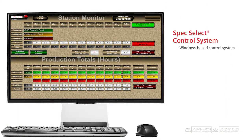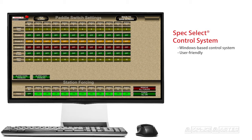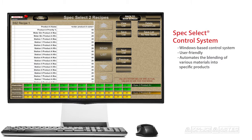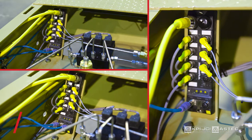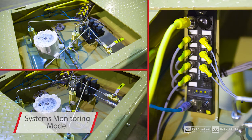Our Windows-based control system, SpecSelect, is the most user-friendly control system on the market. The software is used to automate the blending of various materials into specific products. The system's monitoring module can be added to provide self-monitoring components for closed-loop feedback on tank operation, uptime, and operating efficiency.